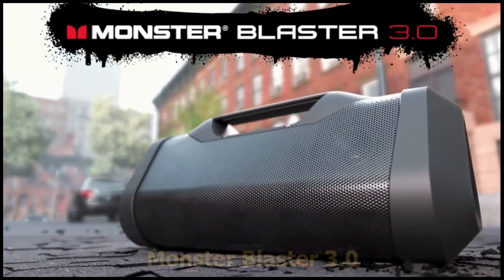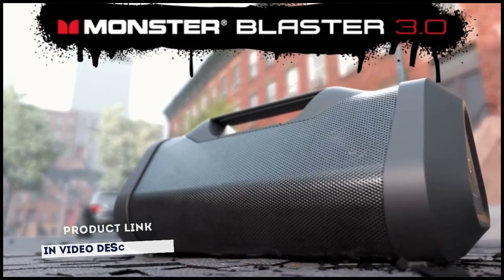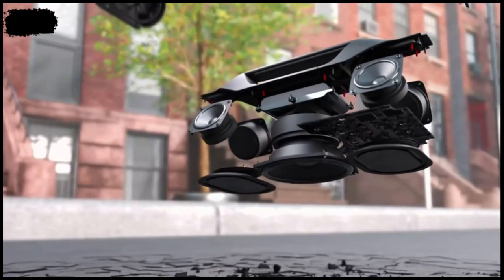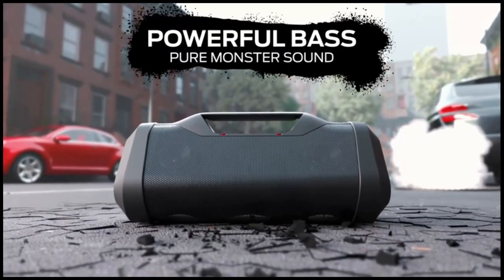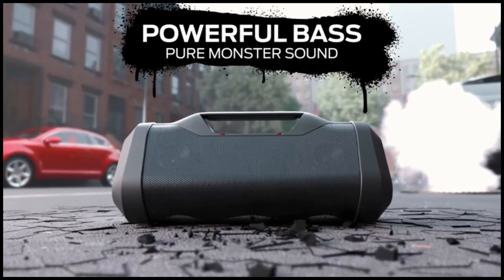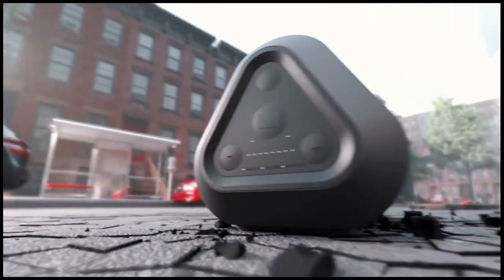Well known for their portable Bluetooth speakers, Monster's Blaster 3.0 is a premium portable waterproof Bluetooth speaker that connects wirelessly with NFC pairing. It is IPX5 water resistant with an all-weather design suitable for indoor and outdoor use. The speaker includes a built-in USB-A port that serves as a USB smartphone charger, allowing you to continue wireless streaming from your device while staying powered up.